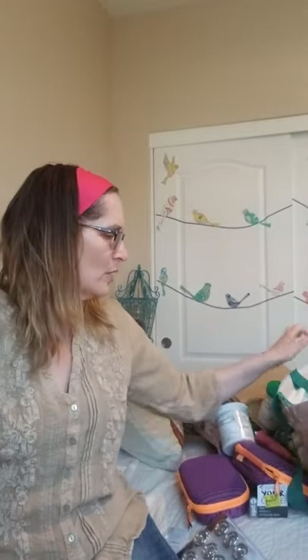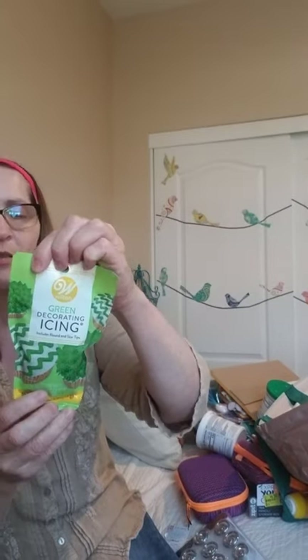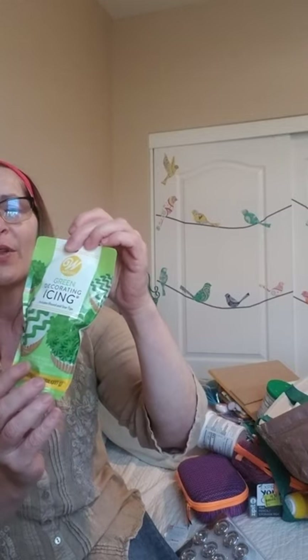I got two of these squeeze frostings in white. I also picked up a green one — same thing. The number on the back says 2035 — I don't think that's an expiration date, but there you go.